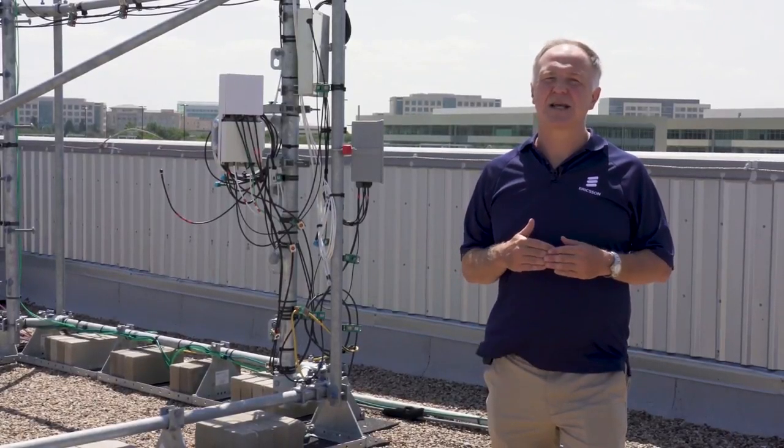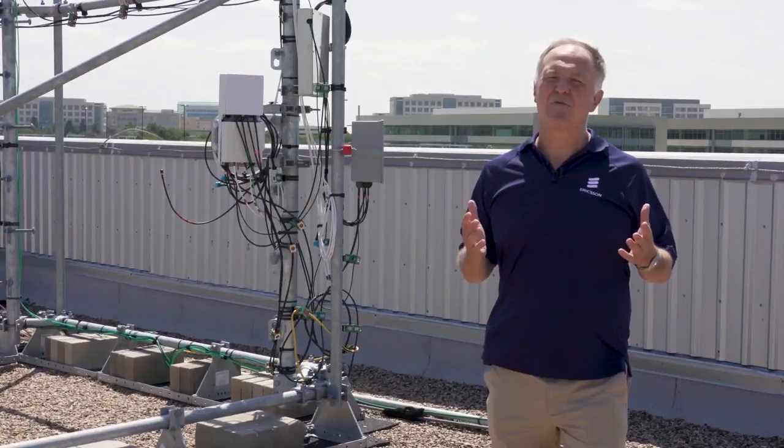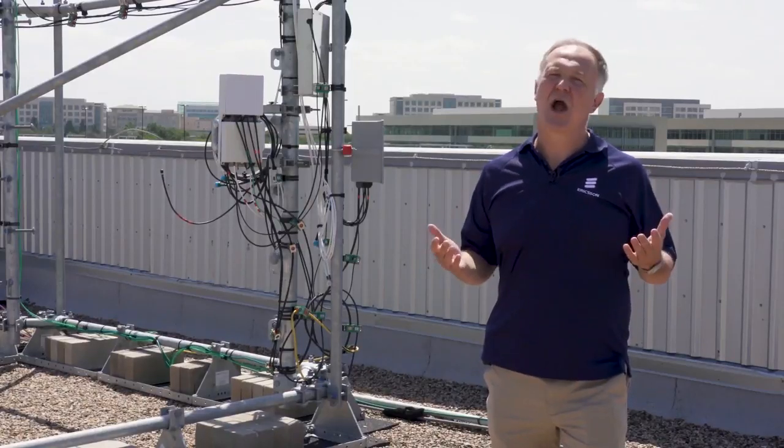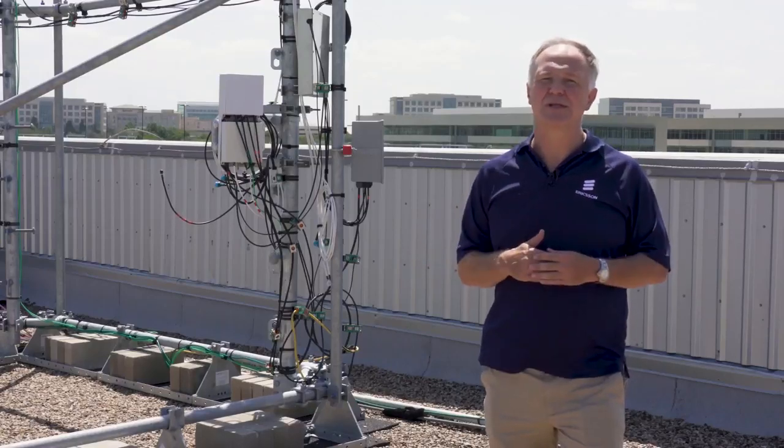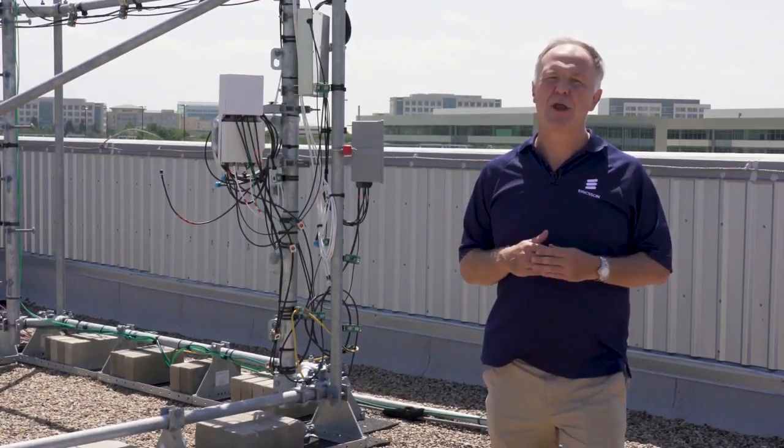Secondly, fixed wireless access. CBRS provides a very effective fixed wireless solution delivering hundreds of megabits per second, ideally in a rural or suburban environment. Thirdly, private networking.